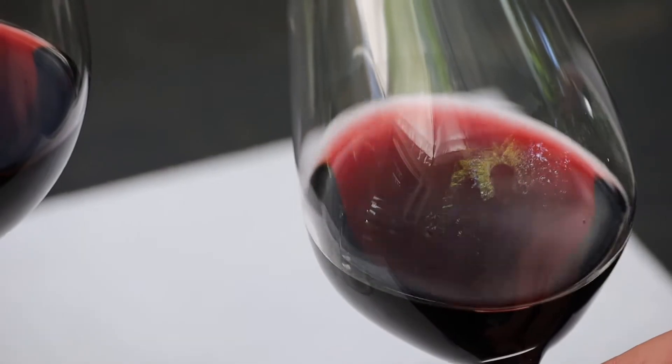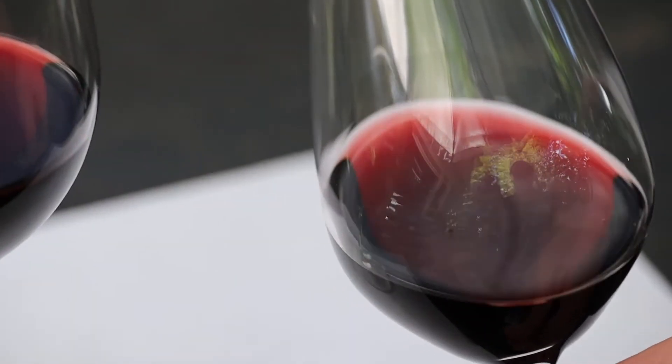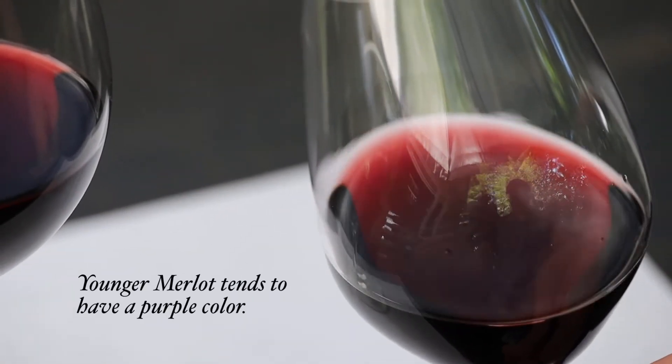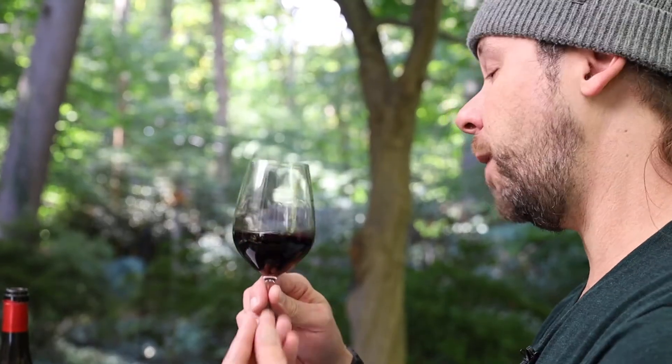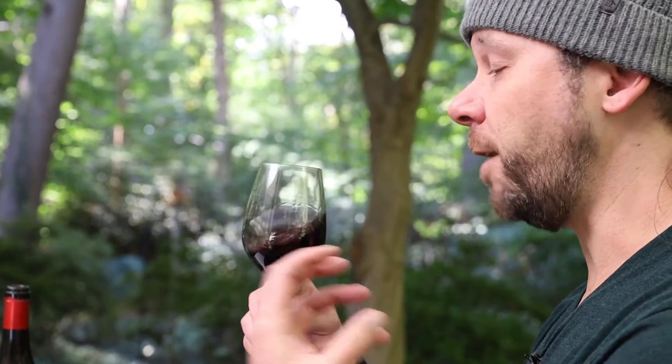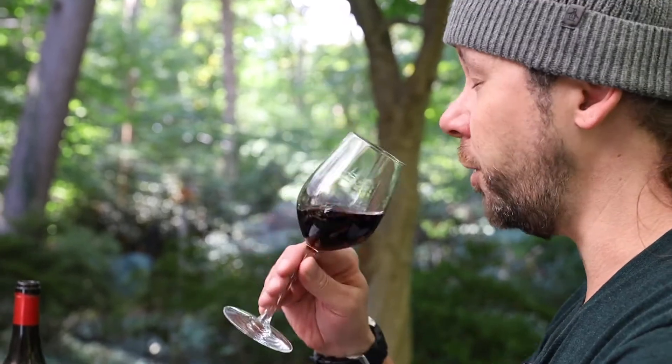You can see by the color of this wine that it's medium intense and it's still relatively youthful because it's got some purple color to it. And as always, we want to swirl the wine to really intensify those aromas and of course the flavors too, and then get your nose in there.